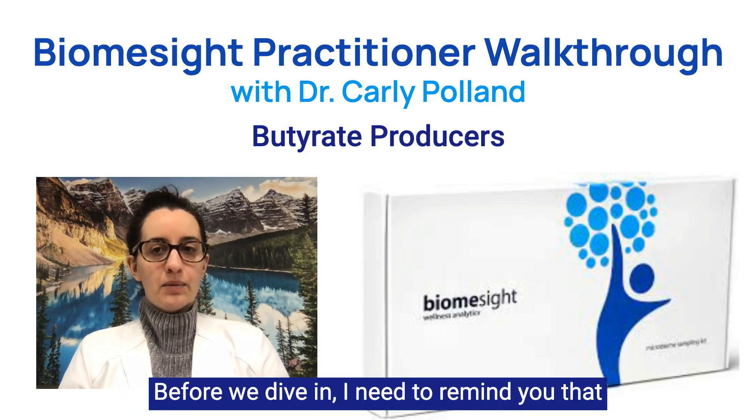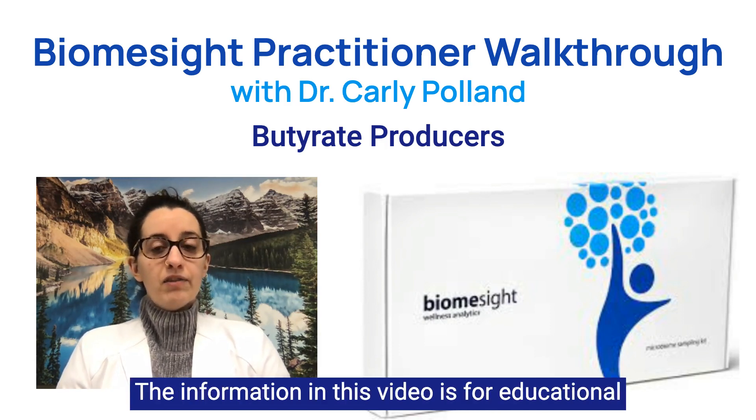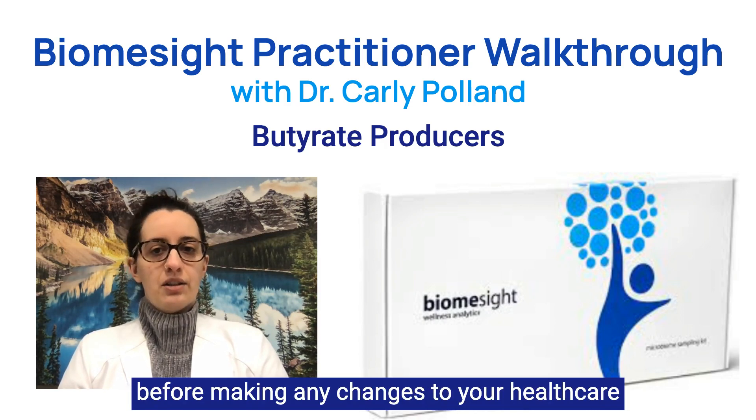Before we dive in, I need to remind you that while I am a doctor, I am not your doctor. The information in this video is for educational purposes only and is not intended as medical advice. Please speak to your healthcare provider before making any changes to your healthcare.